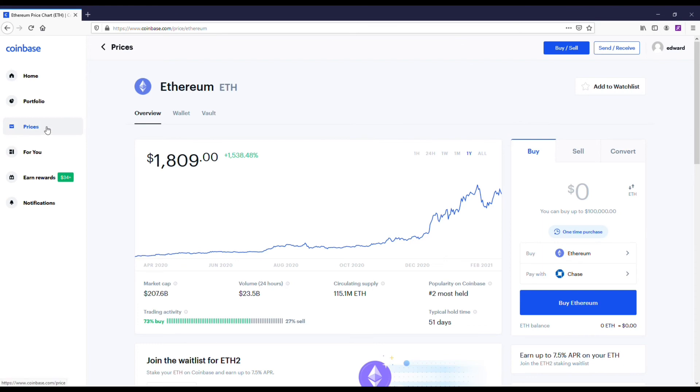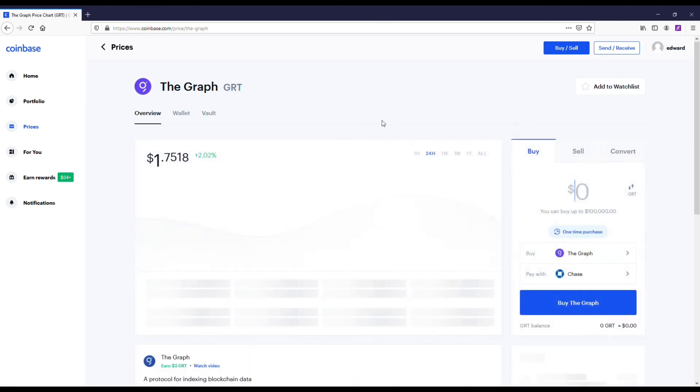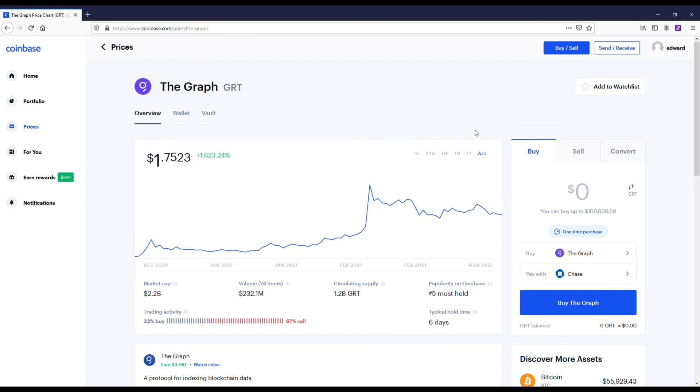Next we've got Ethereum. I still think Ethereum is good to get under $2,000 if you plan on holding it long term. You can also swing trade it — it does go up and down a lot like a lot of these other coins, but I do like the coin.